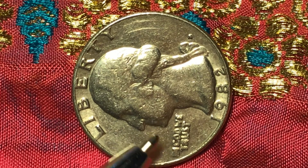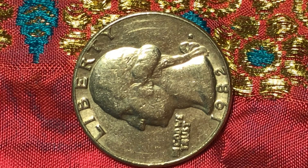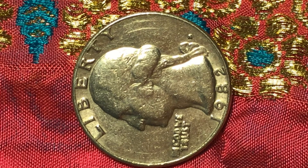'In God We Trust' — even the letter E, I can't quite make out whether it's an E or not. Of course it's old — 1982 — but that doesn't make it right. The old age has nothing to do with that double die that is showing on this letter.